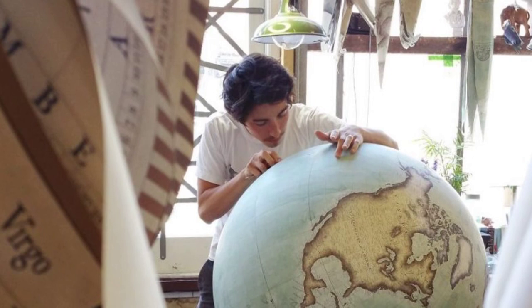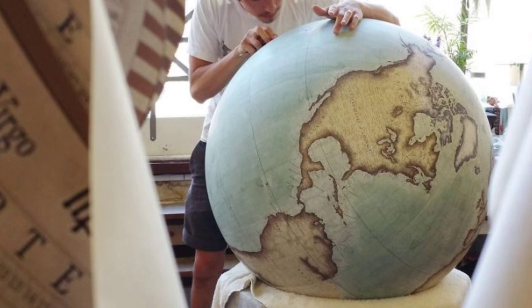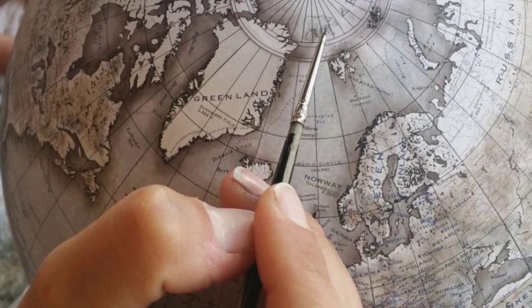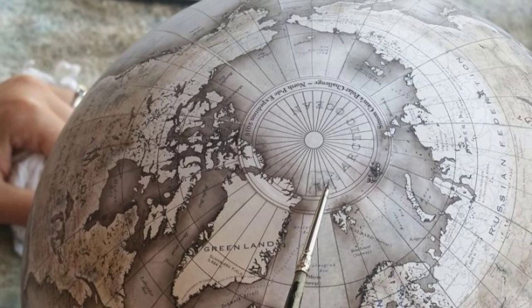One of the most notable projects undertaken by Bellerby and Company was the recreation of Coronelli's original celestial globe, first made for Louis XVI in 1683. The original plates, stored for over three centuries, were in almost flawless condition, and the company was commissioned to remake the piece for display at the Louvre.